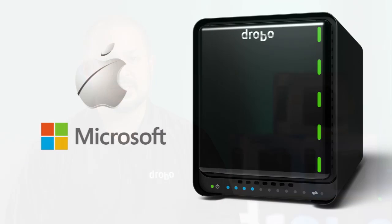The Drobo 5N allows up to 32 named users and up to 64 shares, but most folks use it in an environment with 10 or fewer users. You can access the same data from Mac and Windows simultaneously.